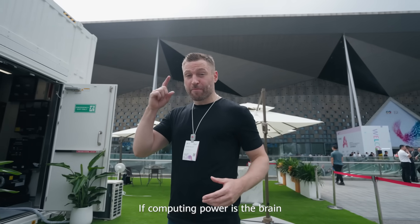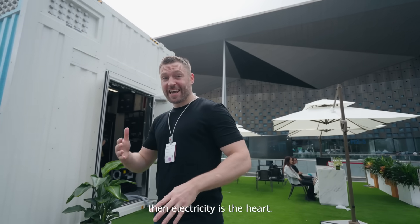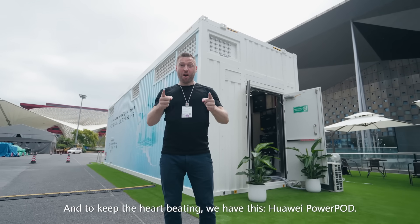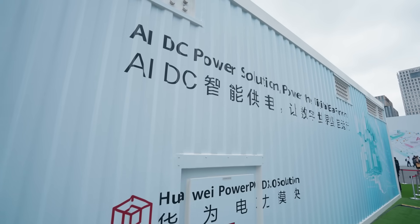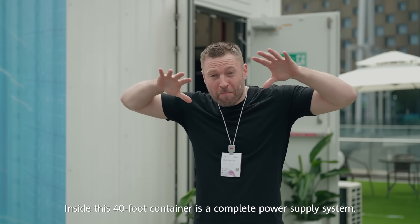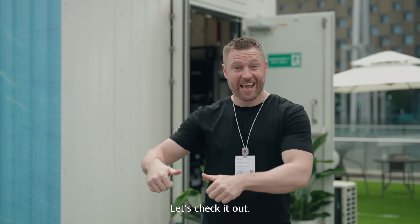If computing power is the brain, then electricity is the heart. And to keep the heart beating, we have this Huawei PowerPod. Inside this 40-foot container is a complete power supply system. Let's check it out.